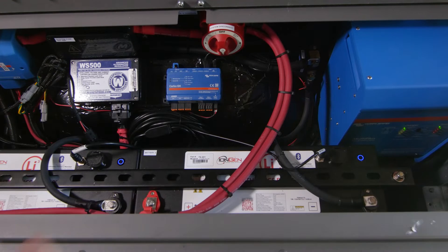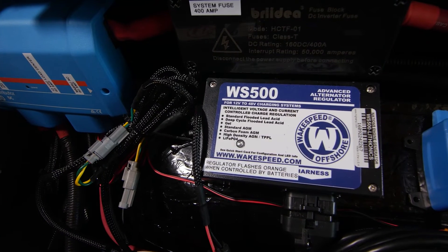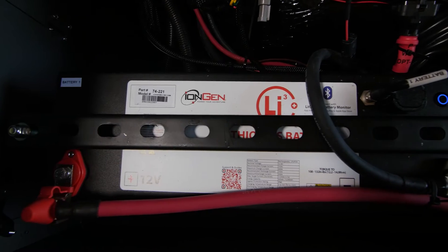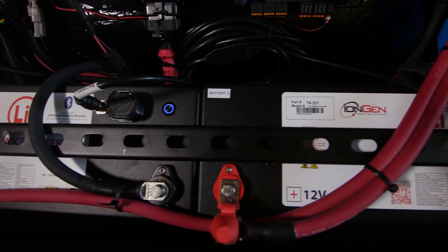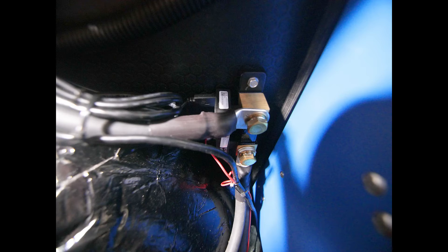That CAN bus is wired into this device, which is the Wakespeed WS500 regulator. This device controls the alternator to make it capable of charging lithium and other types of batteries exactly how they wish to be charged. In this case it's been programmed to charge these Lithionics batteries and can communicate directly with them using the CAN bus for the highest performance and safety.